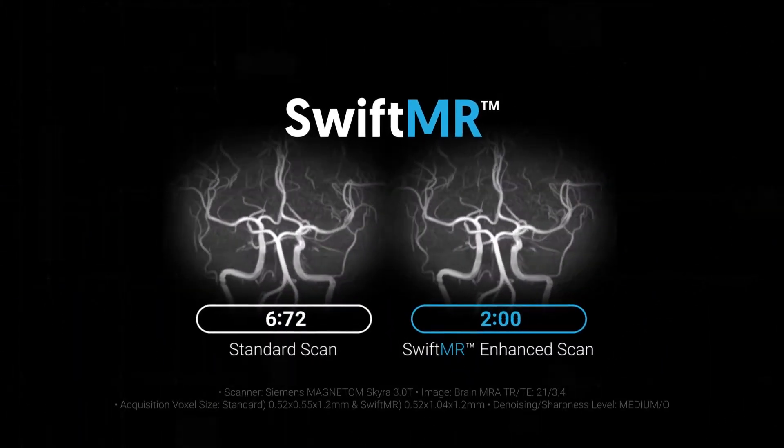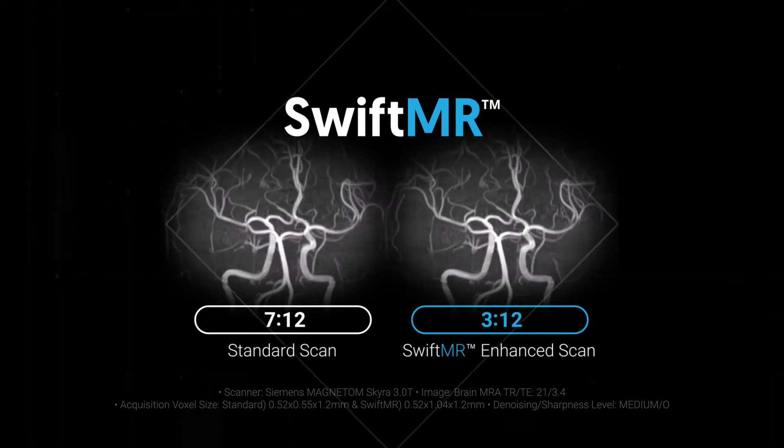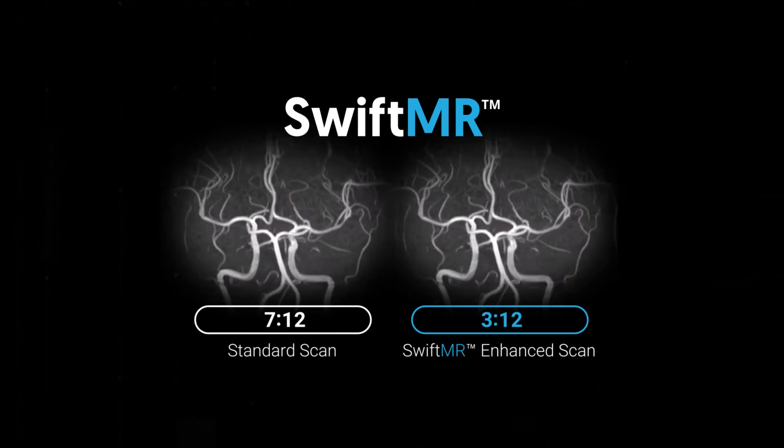The quality and service that they offered was significantly better than anybody out there on the market, because we did engage with two other companies similar to SwiftMR, but the quality just wasn't there.